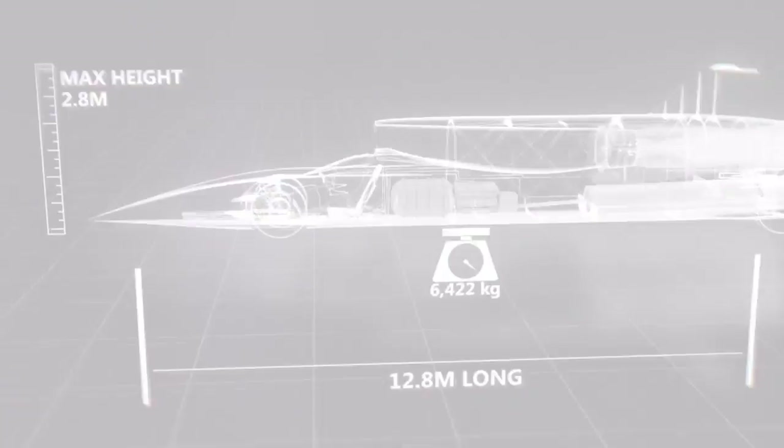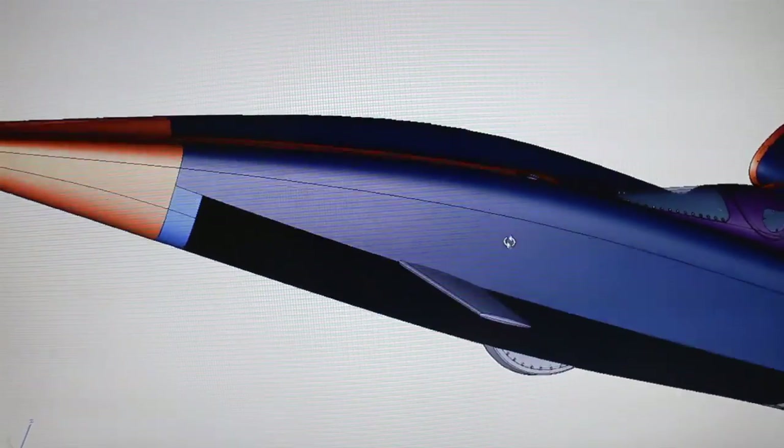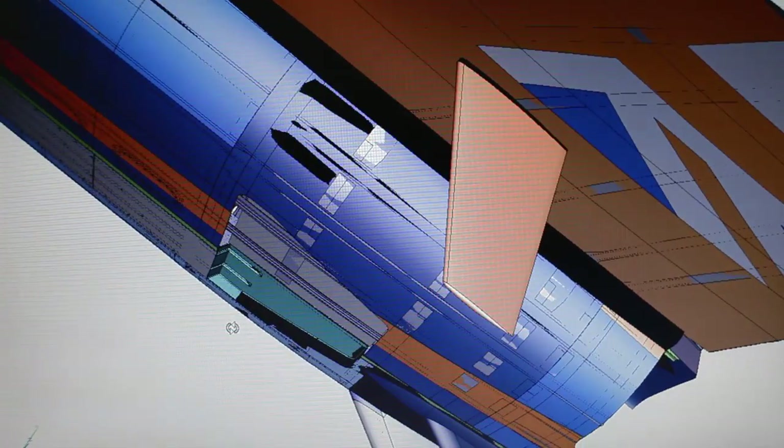Wings are a crucial part of Bloodhound's design. They're most commonly used to generate lift, and to show how effectively they can do that, we visited another local speed record holder.